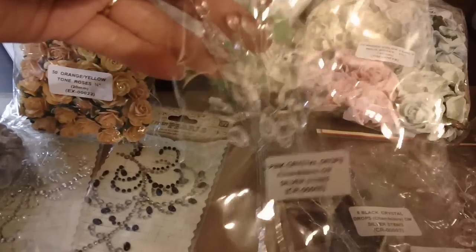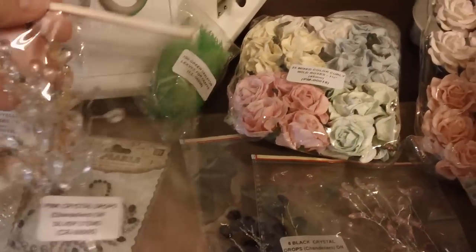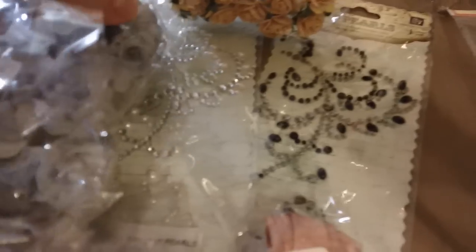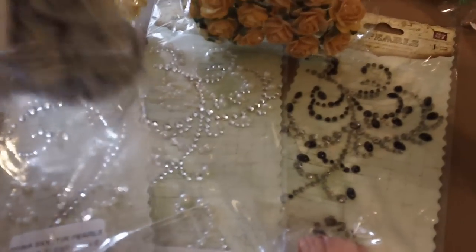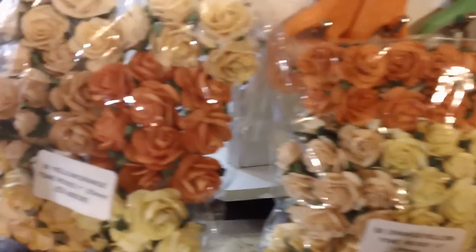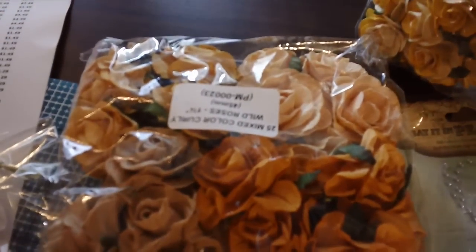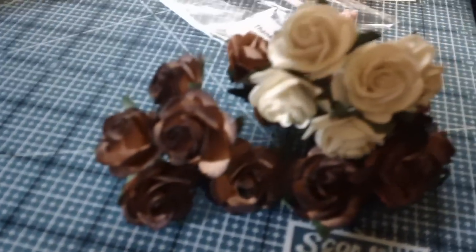These little dewdrop things — super cute — I got them in three colors: black, clear, and pink. Cheap and affordable. There's some cream bling that was really affordable, I think I got it cheaper than at my local store. All different sizes — I love that for the vintage books I have in mind. Here are some out of the bag so you can see how cute they are.